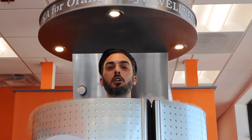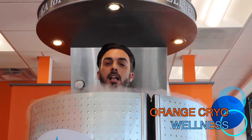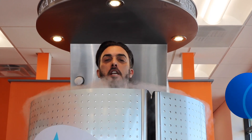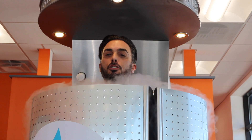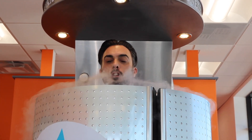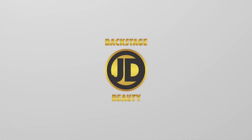Thanks for joining me at Backstage Beauty. You can receive any of these treatments by looking up Orange Cryo Wellness — it's a franchise. If you're here in Voorhees, New Jersey, stop by and ask for Missy or Sherry. I'm James DeMarco, thanks for joining me. Bye!